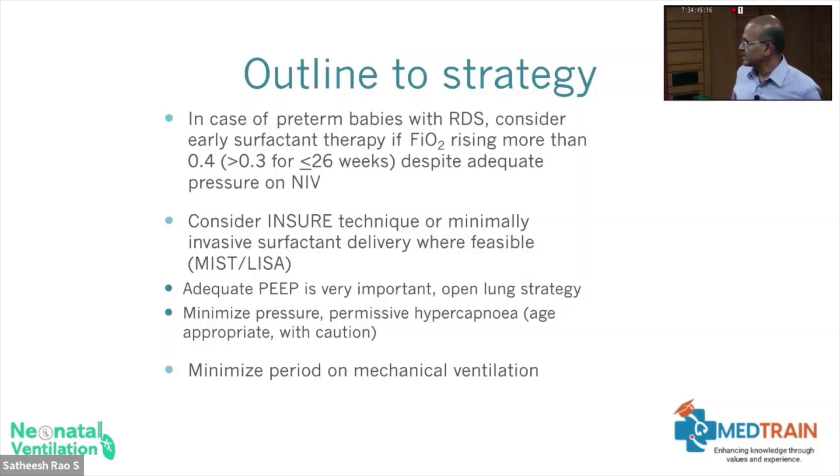In preterm babies with RDS, consider early surfactant therapy if the FiO2 is rising above 0.4 in bigger babies and 0.3 in smaller babies. If you have used adequate pressure on NIV — needing 6 to 7 cmH2O CPAP or NAPPV pressures of 18 to 20 — that is enough to show the baby has stiff lungs and needs surfactant. You may cause a pneumothorax if you delay too long, so time it appropriately.